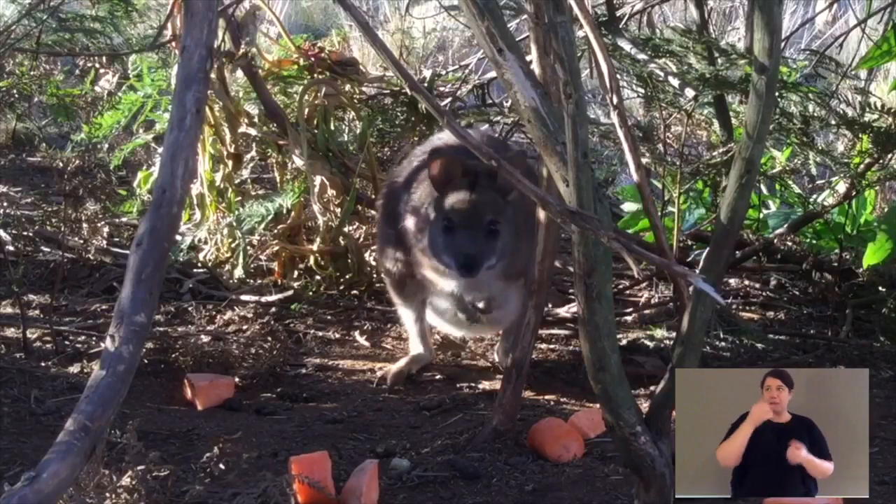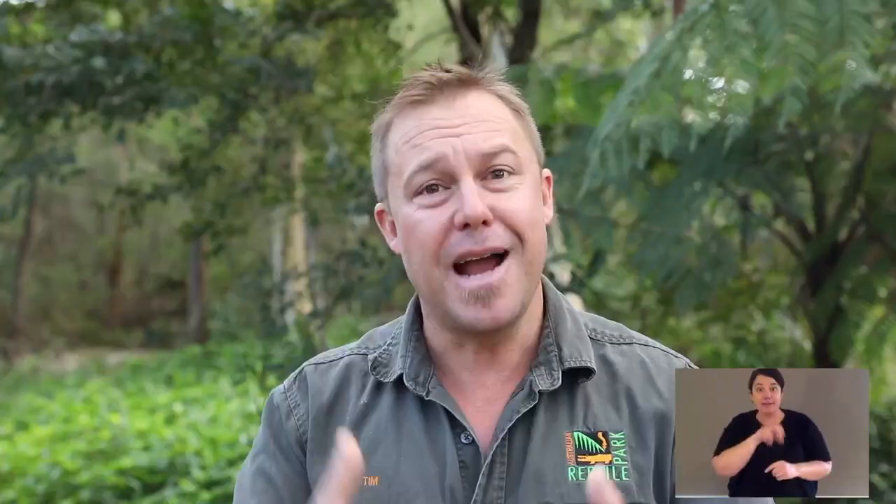Now parma wallabies also have native predators, but they've dealt with them for millions of years. Those native predators could be a diamond python, a powerful owl, or a tiger quoll. For your homework today, I would like you to do me a drawing — please put a parma wallaby in an East Australian wet forest with big gum trees and ferns on the ground, and show me one or two of its native predators.